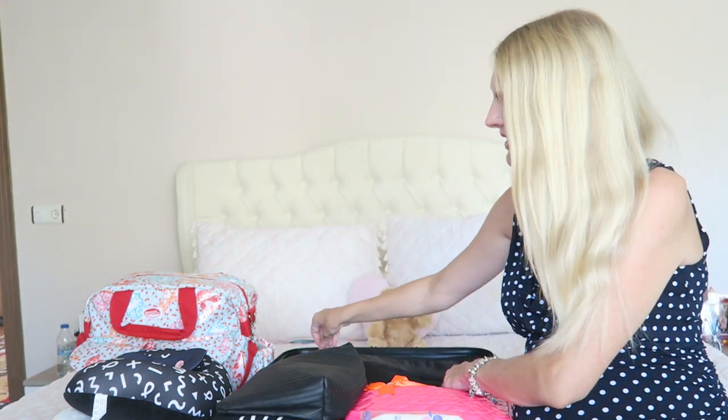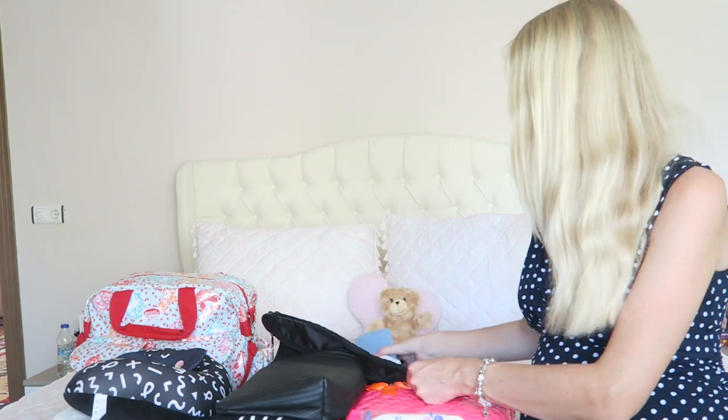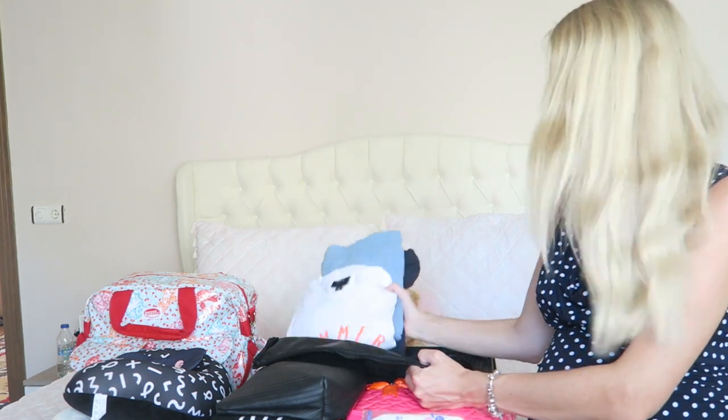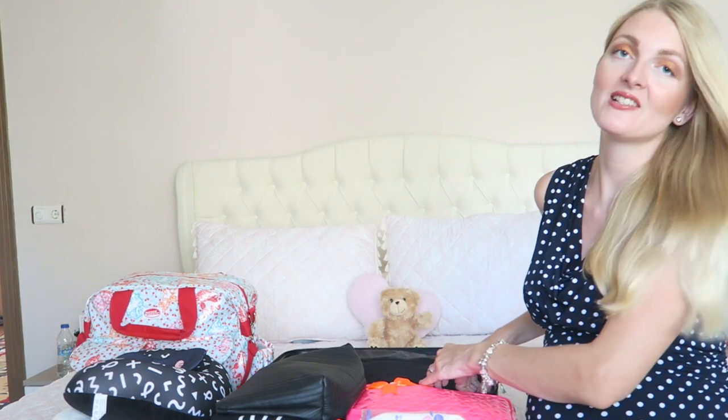On the other side of the bag I've packed all of my husband's stuff — a pajama, a t-shirt, and everything he needs — so he can also easily find it. That's everything that is in this little suitcase.